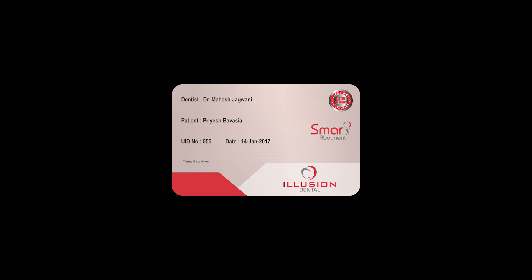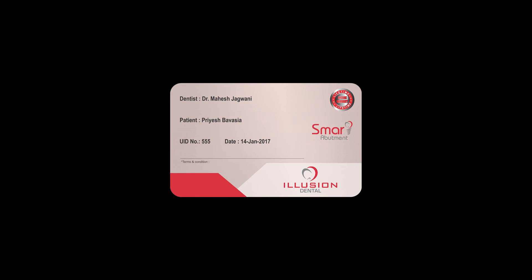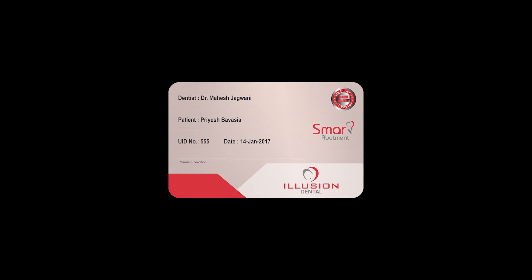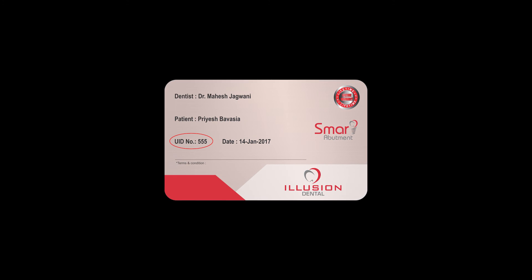The best part about the smart abutment is that Illusion Dental offers a lifetime warranty. In very rare instances, if the abutment breaks or the screw fractures, they will replace the smart abutment for you absolutely free of charge. This warranty card can be easily customized with your name and clinic logo. Also, every case is assigned a unique identification number which you can use to authenticate your smart abutments online.